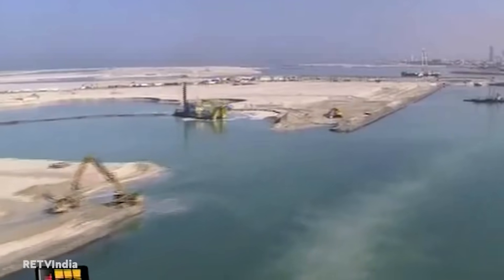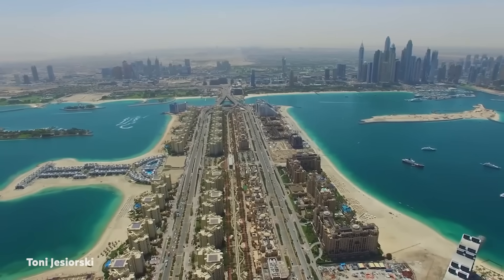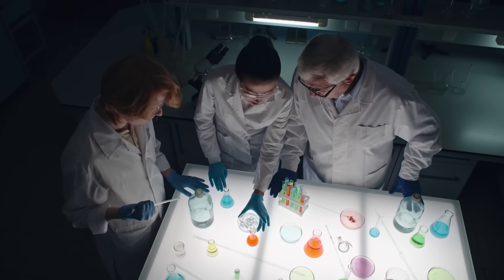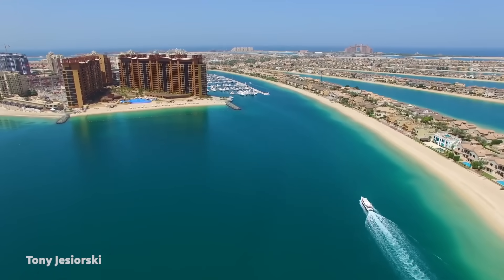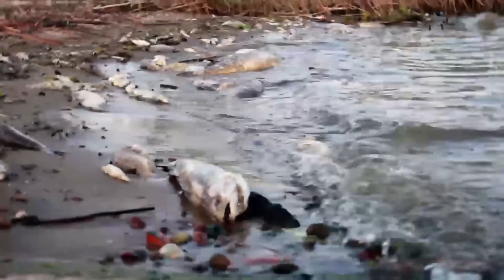According to some sources, the islands are sinking into the sea, but Nakheel denies this. Environmentalists have also claimed that the island's construction has harmed the marine environment in the area. They objected to the project, claiming that rocks and sand buried oyster beds and coral reefs, and that changing currents eroded the mainland shore.